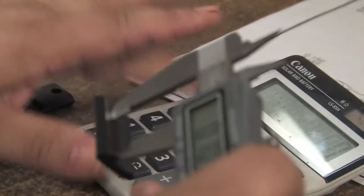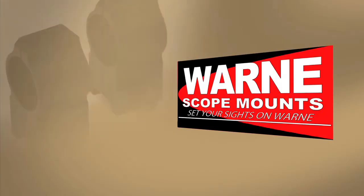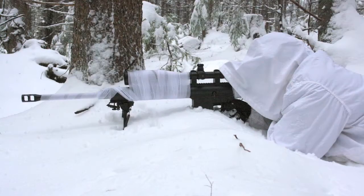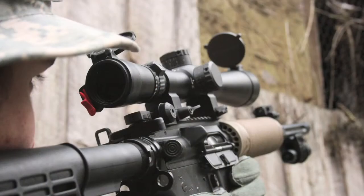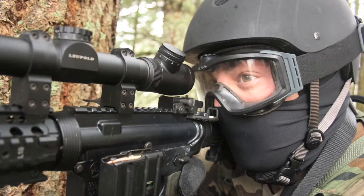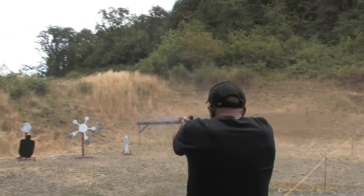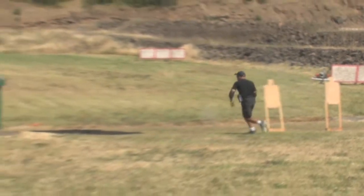Quality is checked at each stage of the manufacturing process, so you know you're buying an excellent product. WARN has a lifetime warranty on all of our rings and bases, and we guarantee our mounting system will retain zero on both our permanently attached and quick detachable models. Our unique design is becoming more and more recognized as a symbol of optimum engineering and precision. If strength, durability, and repeatability are important to you, WARN Scope Mounts is the right choice.